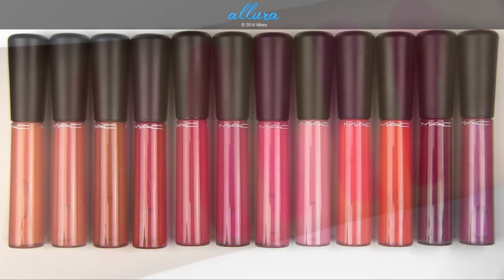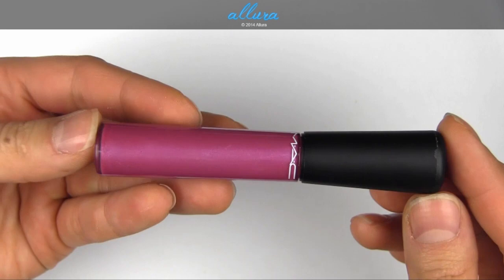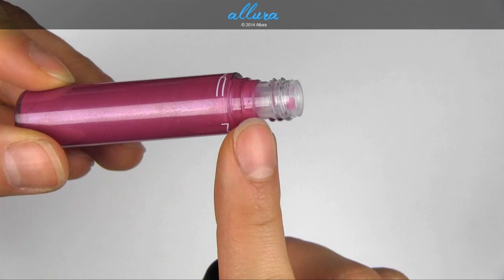And here are the 12 new Mineralize Glass Lip Glosses. These are also $22 each. The lip gloss packaging is also different — the handles are more of a matte finish, and each of these does come with a doe-foot applicator, but they're sort of flattened doe-foot applicators. And the opening at the end is much narrower than the actual tube itself.